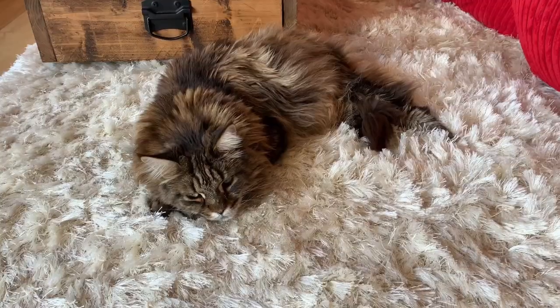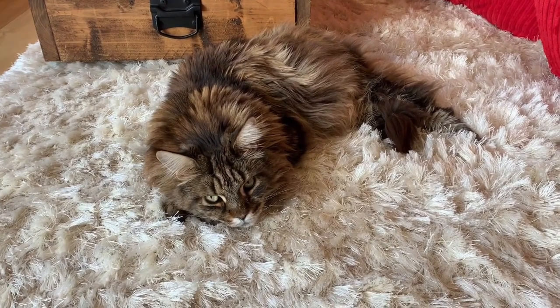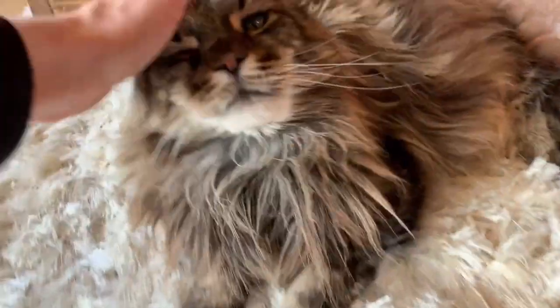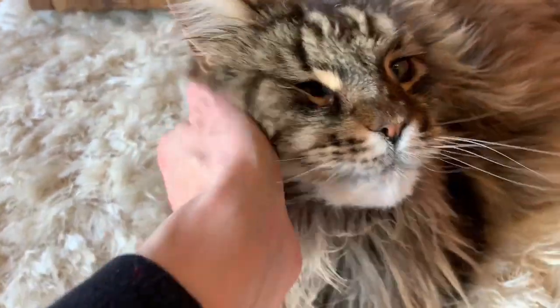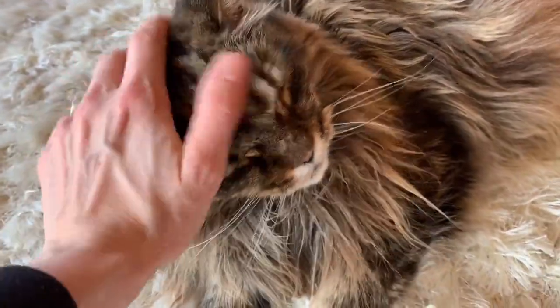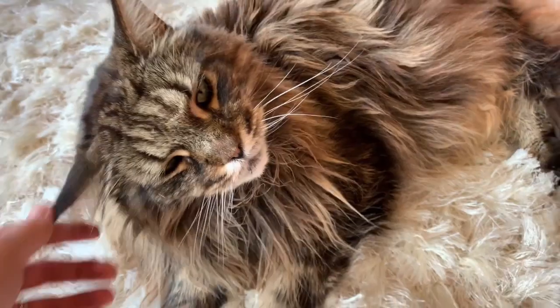Now we've had a quick look at this cat scratching post — should we see it in action? I'm going to call over Pippin and see what he thinks of this extra posh scratching post. Hey, Pips! What do you think of your cat scratching post? Are you going to come and take a look?